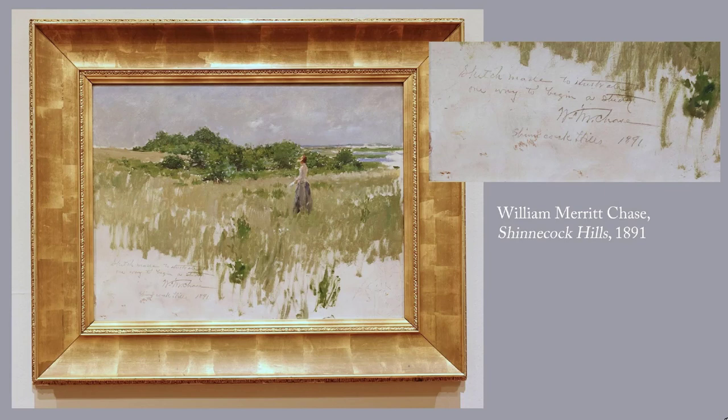Shinnecock, on the South Fork of Long Island, was attracting wealthy visitors from New York City long before the Hamptons became the summer home of the rich and famous. William Merritt Chase, a well-known contemporary of John Singer Sargent, was director of the Shinnecock Hills Summer School of Art. In this oil sketch, Chase cleverly uses the beige canvas to represent sand. The note at the lower left says, 'Sketch made to illustrate one way to begin a study.'